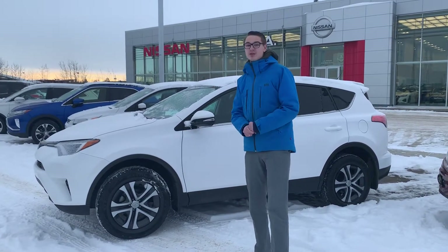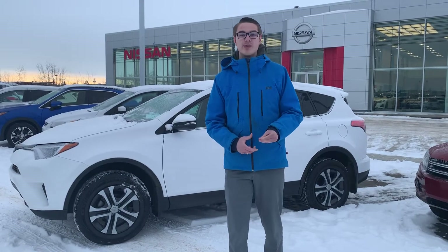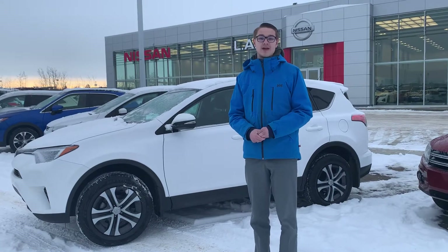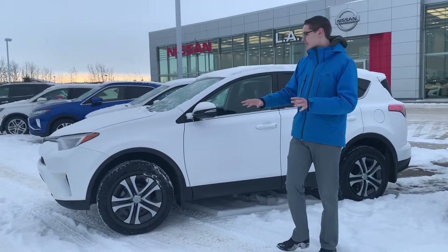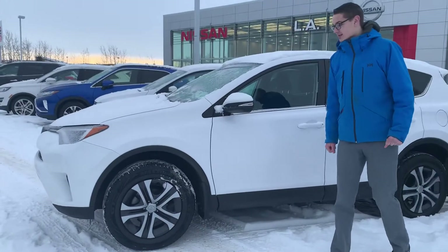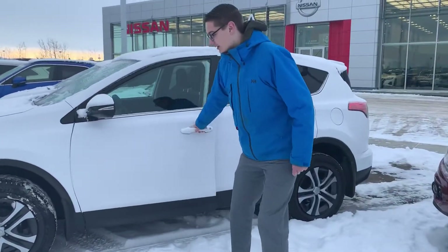Now behind me I have the beautiful 2016 Toyota RAV4. It is powered by that very efficient 2.5 liter four-cylinder engine and along the side here you can see it's in amazing condition with those practically brand new all-season tires on the beautiful aluminum alloy rims.